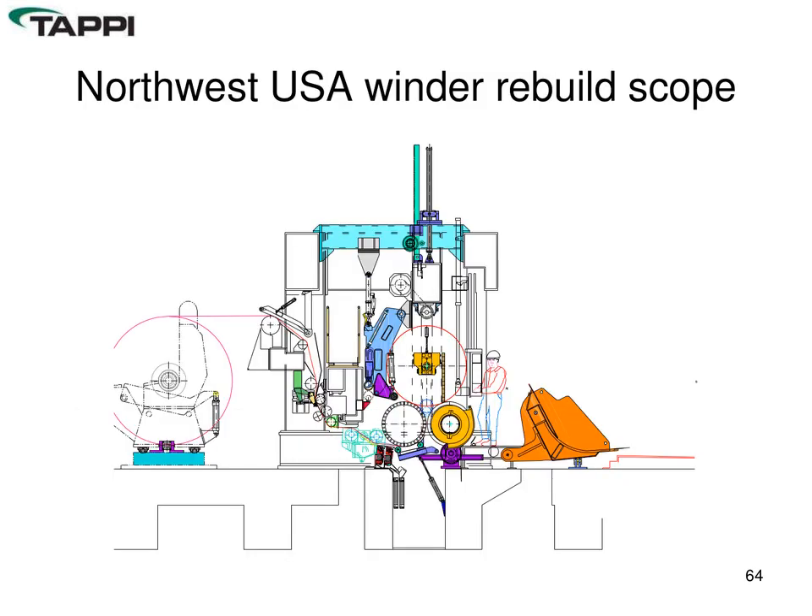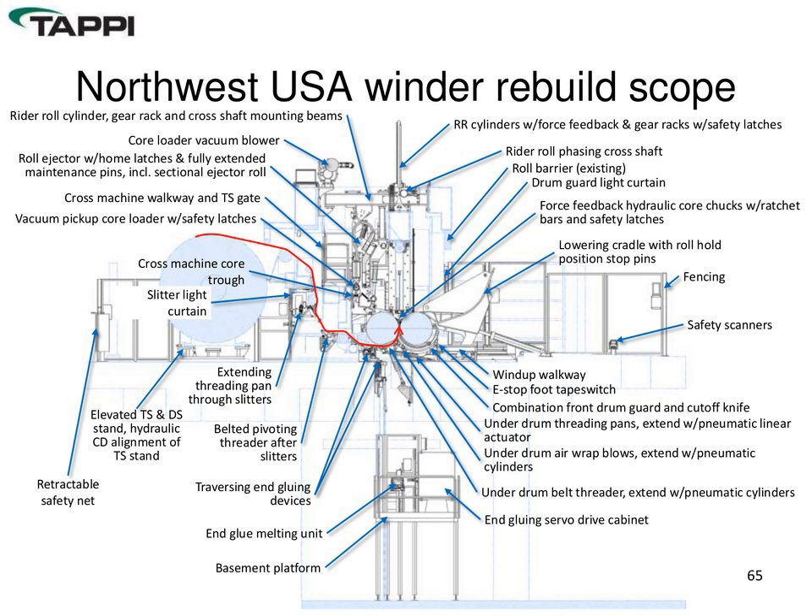Looking at case study examples of winders that have had safety upgrades: devices used include a new ejector and core loader, pivoting front drum splice guard that also acted as a knife, threading improvements in the slitter section, tail end gluing, and a new cradle. The comprehensive list of features shows considerable sensing devices associated with all the safety fences — light safety scanners, light curtains, and additional work beyond just the mechanical assemblies, primarily related to safety improvement.